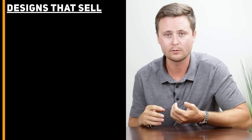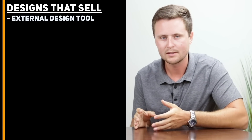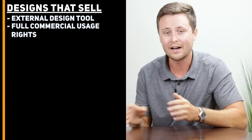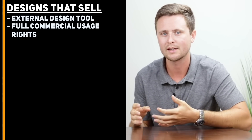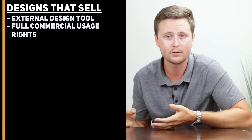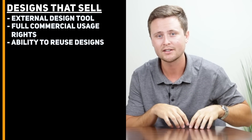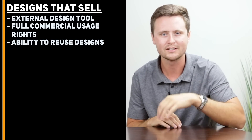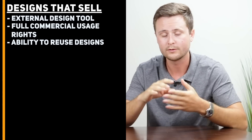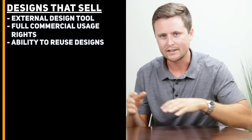Number four: how do you create t-shirt designs that are going to sell with print-on-demand? A lot of us don't have graphic design experience, myself included, so the key is to use an external design tool. Something very important is to make sure that the design tool you're using comes with full commercial usage rights — not all design tools include this. If you have commercial usage rights, you can upload that design anywhere, print it, and profit from it. Using an external design tool also lets you save the design to your computer so you can easily upload it to all three sites. I'm going to link a full video called Make Great Designs down in the description.